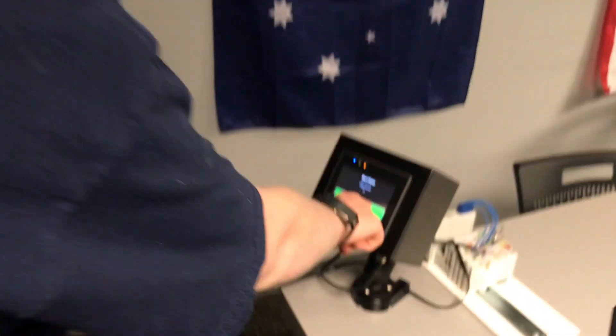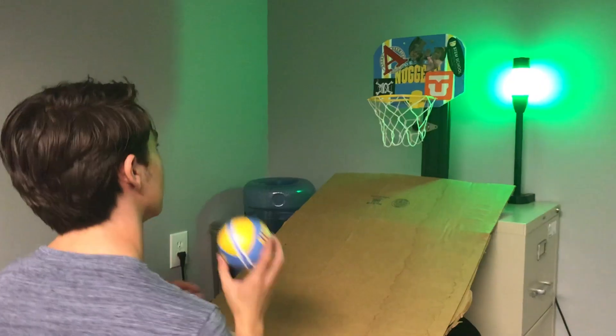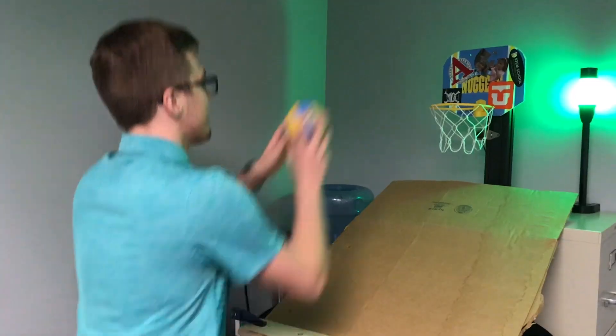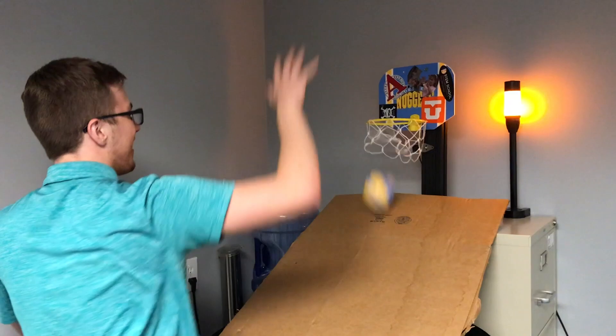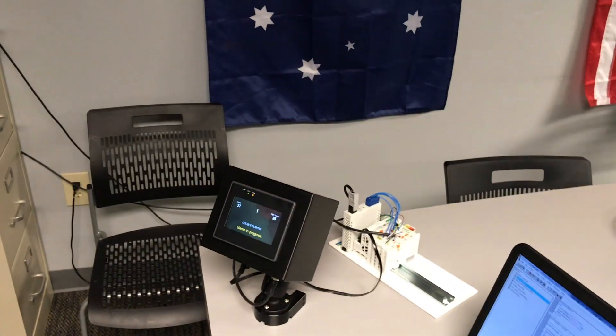So I'm going to go play a game. To start the game, the player presses start on the screen. They have 60 seconds to make as many baskets as they can, worth one point each. During the last 10 seconds, each basket is worth two. At the end of the game, their score is recorded.